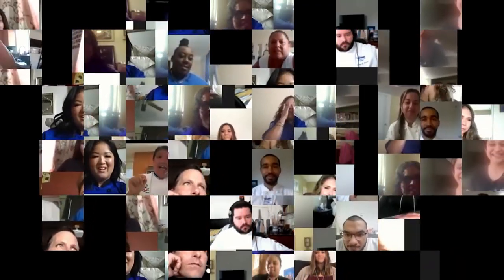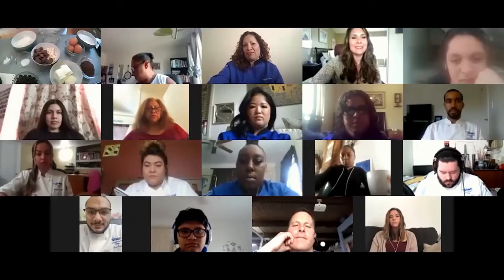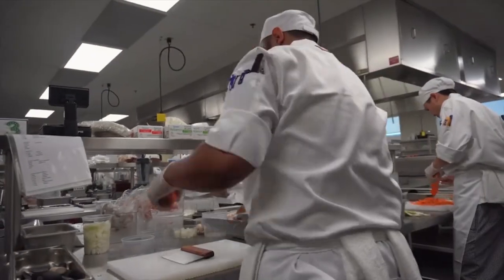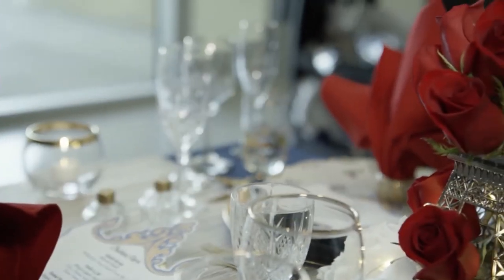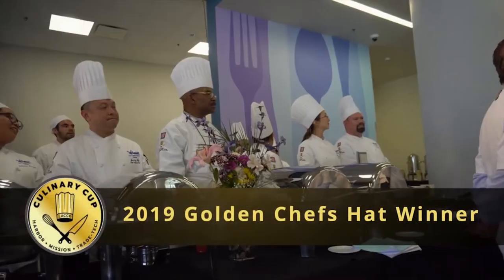It's these circumstances that leaders say make it so important for students to be able to continue their education in their chosen field. At Los Angeles Harbor College, the acclaimed culinary program is doing everything it can to keep students learning and cooking. In 2019, the college took part in a culinary cup competition judged by local professional chefs, giving students a chance to show off their skills from the front of the house to the back. Their courses in cooking, baking, and restaurant management paid off — winning them the golden chef's hat trophy.